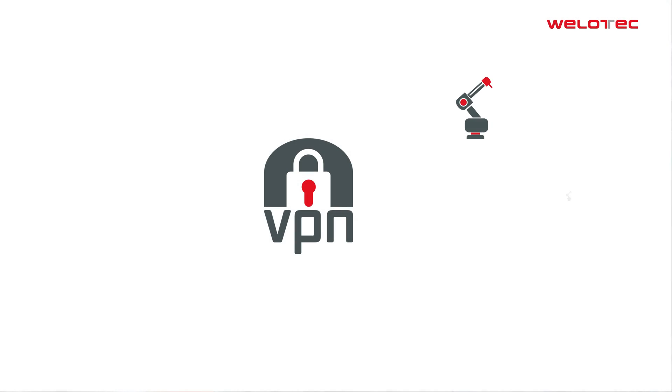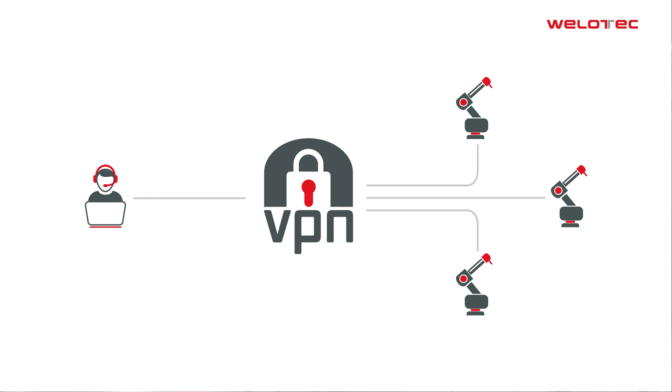VPN is the most commonly used solution to connect distributed equipment or machines to an internal network. It enables secure and stable data transmission through an encrypted tunnel. However, setting up and operating a VPN communication infrastructure is demanding and can only be carried out by trained professionals.